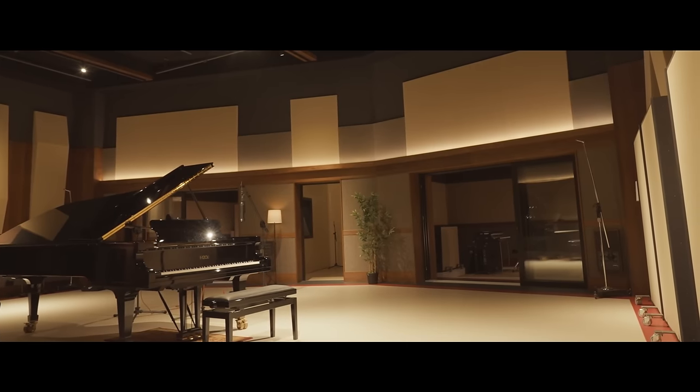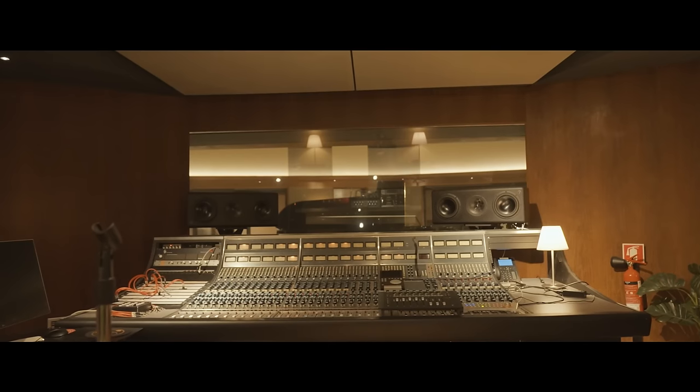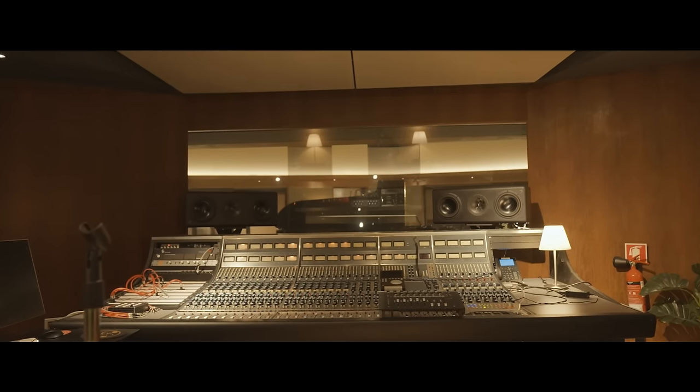This is Studio A. It's the biggest studio at Harder Recorders. It was designed with tracking in mind, although people use it for mixing from time to time. This studio is based around the vintage Neve 8068 desk.